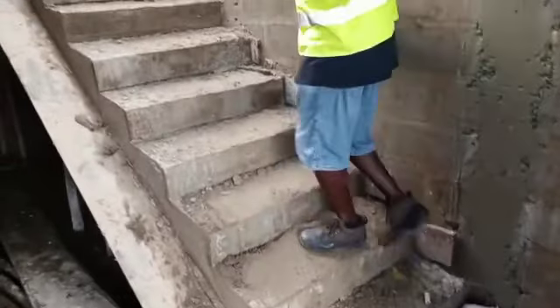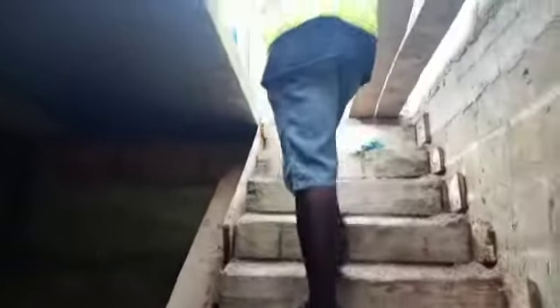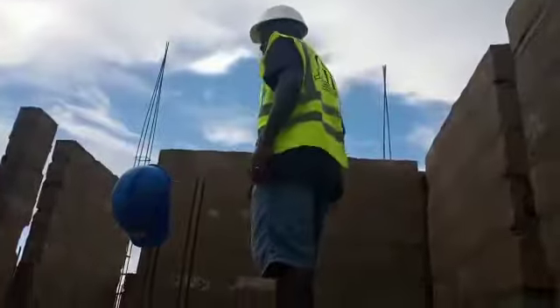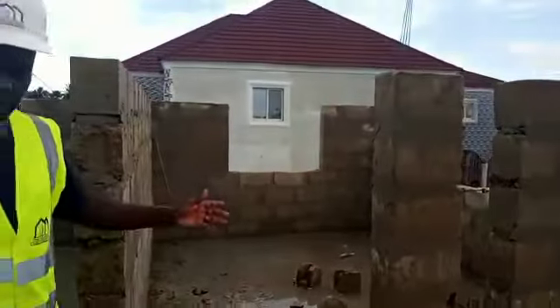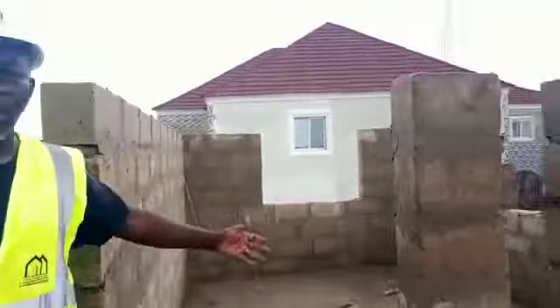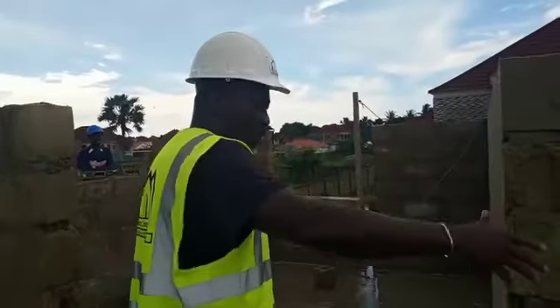Let's go up to the second floor now to show you what we have. Be careful — the house is still under construction. Up here on the second floor, you can see water everywhere — that water is because we are mixing our cement here, that's why you have water on the ground. It's not rain; it's not raining today.